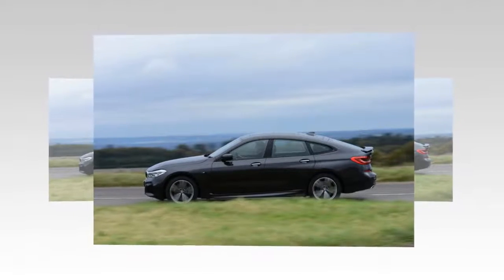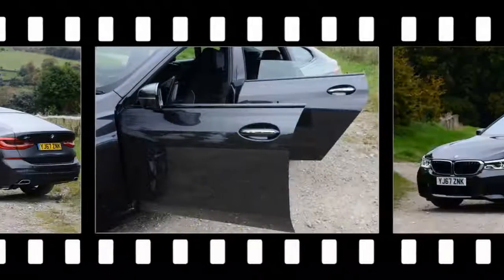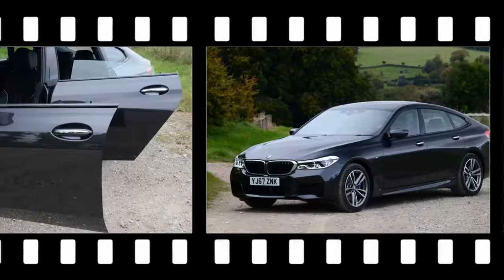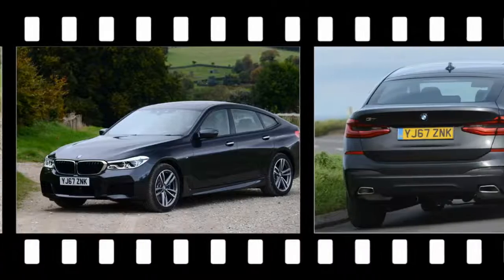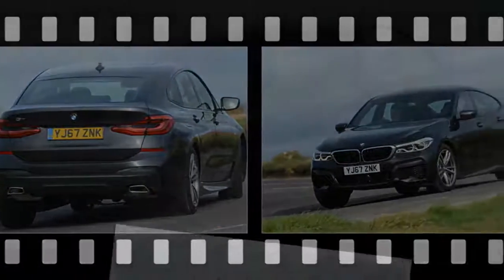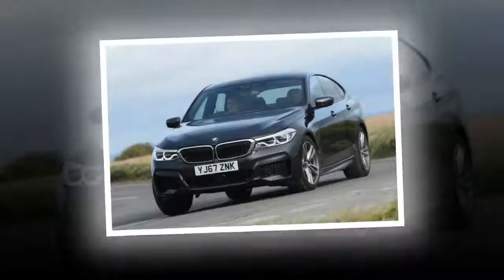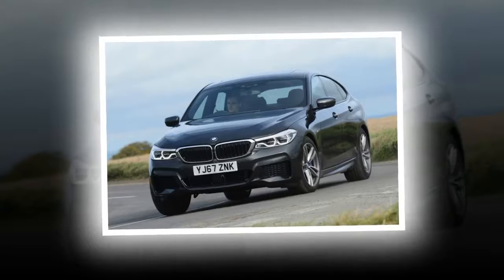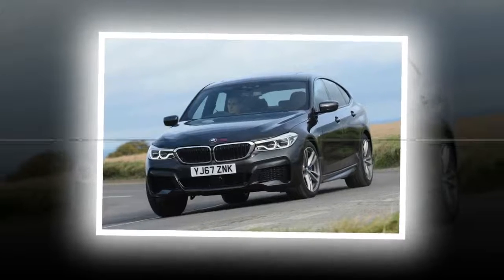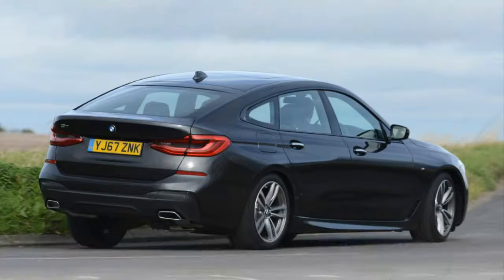Base cars use the same double wishbone front and multi-link rear suspension as the 5 and 7-series, but the 6-series GT also features air suspension as standard on the rear axle. So far we've only tried models fitted with the adaptive full-air suspension system, which gives a cosseting ride in comfort or auto mode and is hardly uncomfortable even in sport mode. Noise levels are commendably low in all models, and the car isn't far off the 7-series in terms of outright comfort.